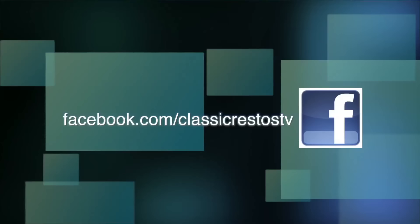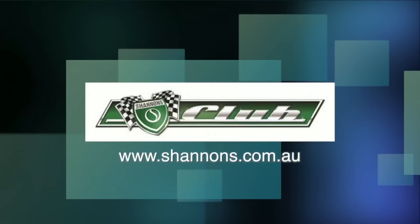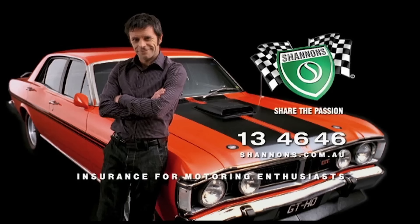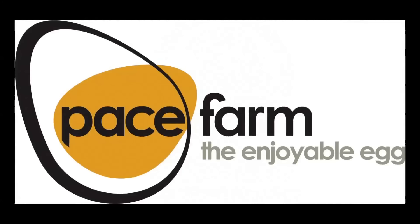You can like and follow us on Facebook at facebook.com/ClassicRestosTV and watch catch-up episodes at shannons.com.au. Classic Restos is proudly brought to you by Shannon's, where you can sign up to be a member of the Shannon's Club, your local Holden Certified Service Centre, Pace Farm the Enjoyable Egg, and Heron Forbes Machinery House, where you can buy online.